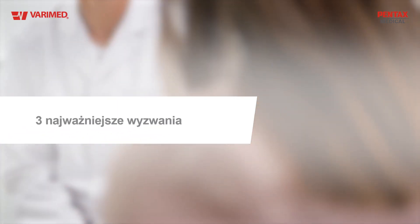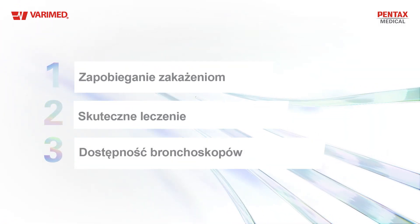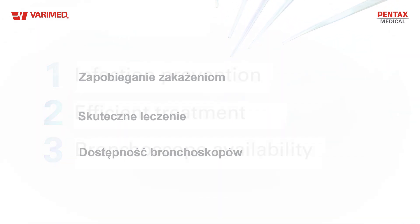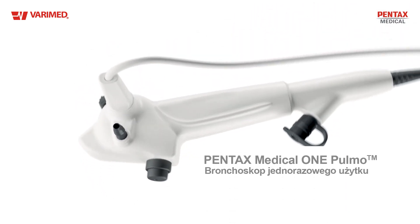We see three major challenges in bronchoscopy: reducing the risk of infections, delivering fast, efficient treatments, and having the right bronchoscope available at all times. That's why we developed Pentax Medical One Pulmo, the single-use bronchoscope, helping you overcome these challenges.